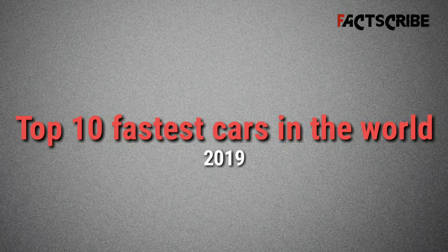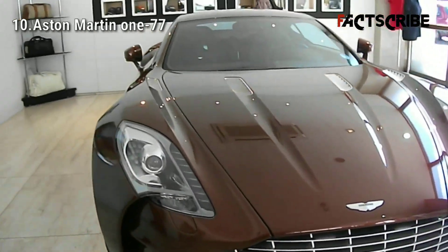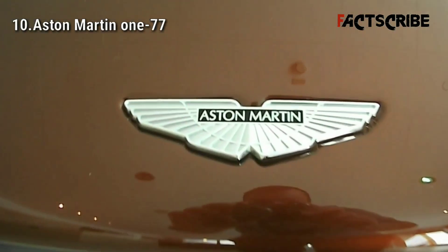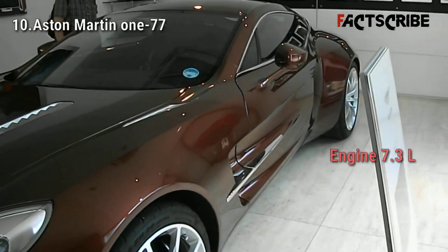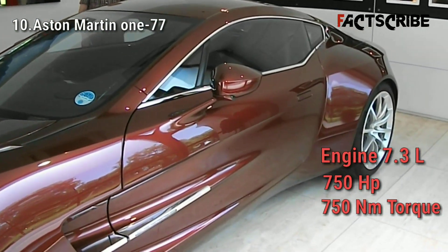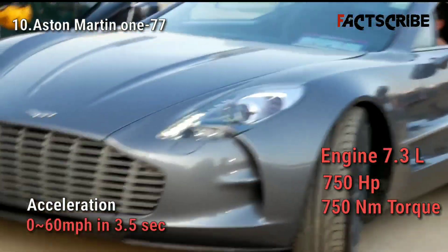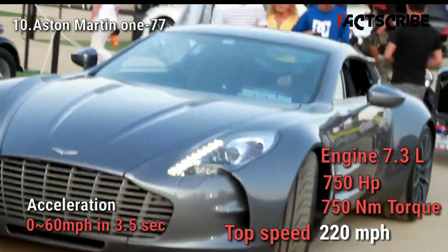Top 10 fastest cars in the world. The Aston Martin 177 is a limited production British supercar with only 77 total produced. The 177 features a massive 7.3-liter V12 engine that produces 750 horsepower and 750 newton meters of torque. It accelerates from 0 to 60 mph in 3.5 seconds and goes all the way up to 220 miles per hour, making it the 10th fastest car in the world.